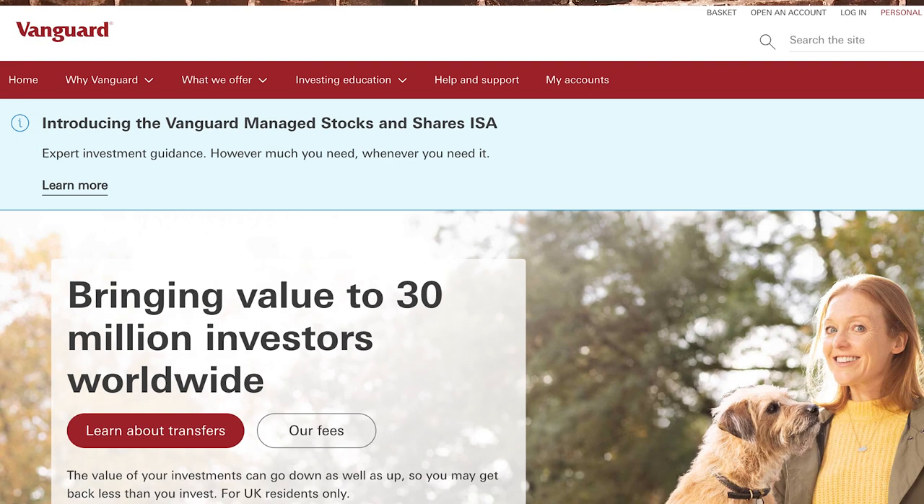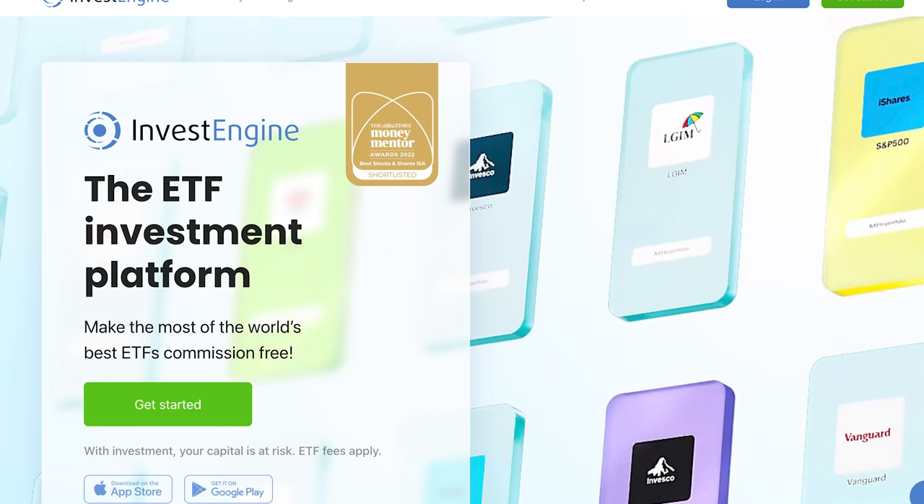Next is Vanguard — a very well-established brand, but they're focused on their own funds, not individual stocks. The fees are pretty reasonable, and if you're focusing on ETFs there is actually a better platform. But because you cannot buy individual stocks on Vanguard, it's not the one for me. It is still a pretty good platform, but just because of the limited variety of stocks, I have to say no.